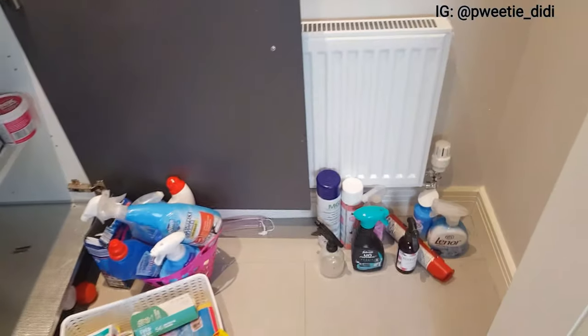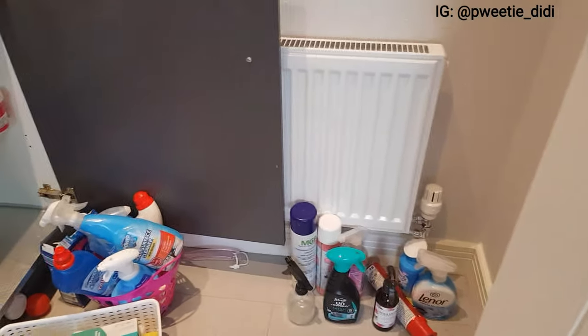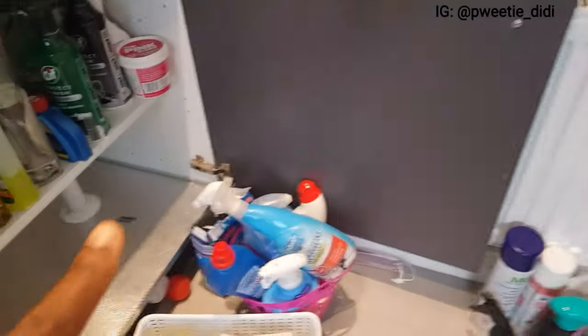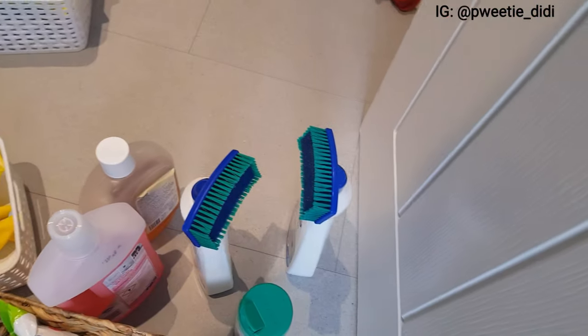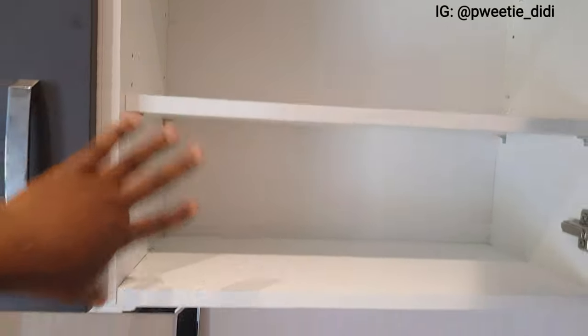Right now I have grouped all these cleaning products — honestly I didn't realize how much I had until I started this. I've grouped all of them: I have all my sprays, the toilet cleaners, the kitchen cleaners, the laundry bean bags, and these ones for the carpet. I'm going to try and see how I can organize them into the shelves, but the challenge is that the height of these shelves isn't very high, so I have to play around to make sure everything fits.